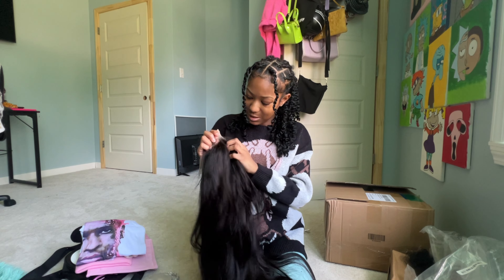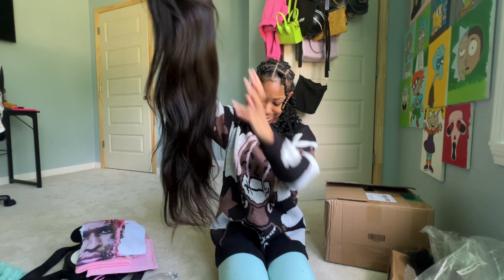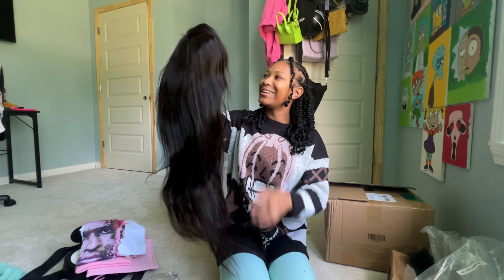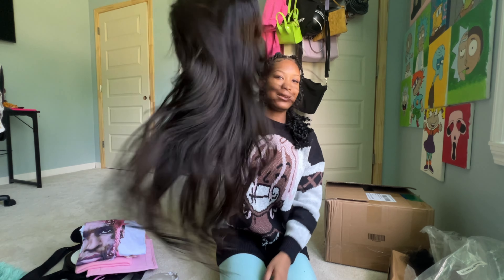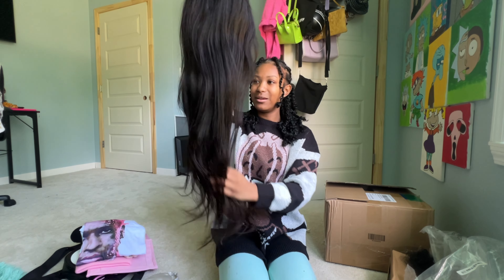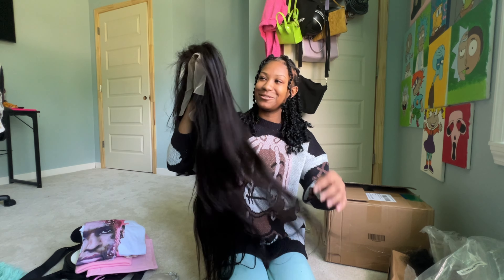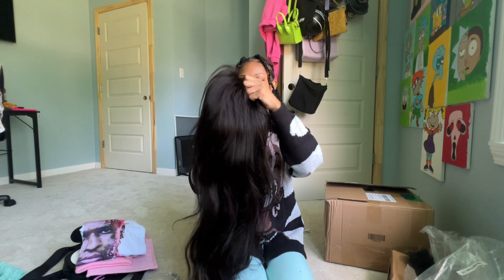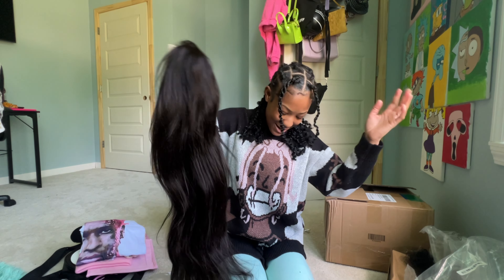I'm gonna show y'all the shoes, but first this is the hat I got from there too. It also goes with the outfit I'm gonna put together. It is so cute — oh my god, I can't wait to put this with my outfit. Look, it has flowers on it, it's gonna be really good. And I also got this little spider beanie — it's gonna go with an outfit I'm putting together for the shoes I got.